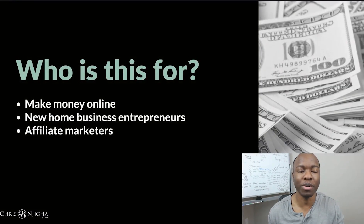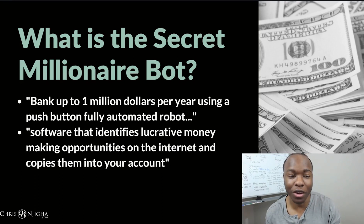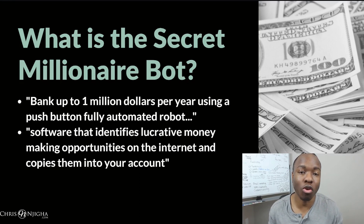The secret millionaire bot seems to be for people who want to make money online. If you're a new home business entrepreneur, it seems to be specifically geared towards affiliate marketers as well. What exactly is the secret millionaire bot? According to the sales video, all the information you get is that you can learn how to bank up to $1 million per year using a push button fully automated robot. He also claims that it's a software that identifies lucrative money-making opportunities on the internet and copies them into your account. What account this is, I don't know. He never mentions it, and how it happens — he doesn't say that either.